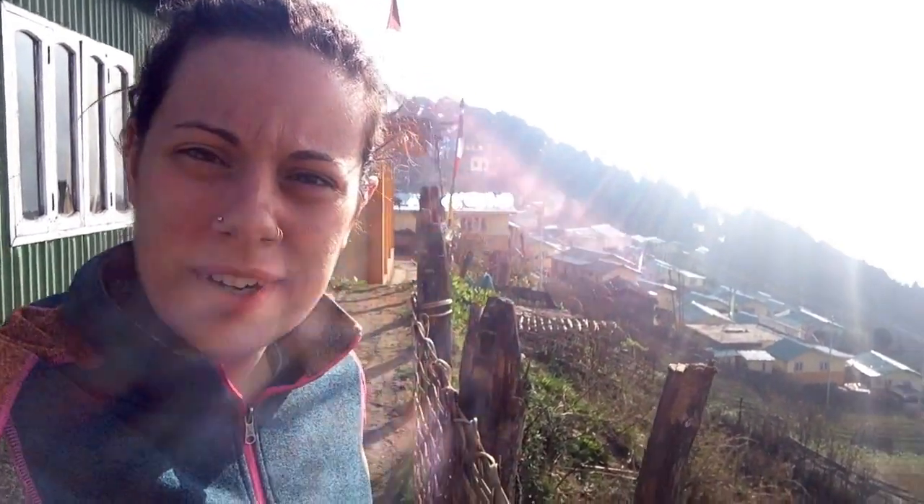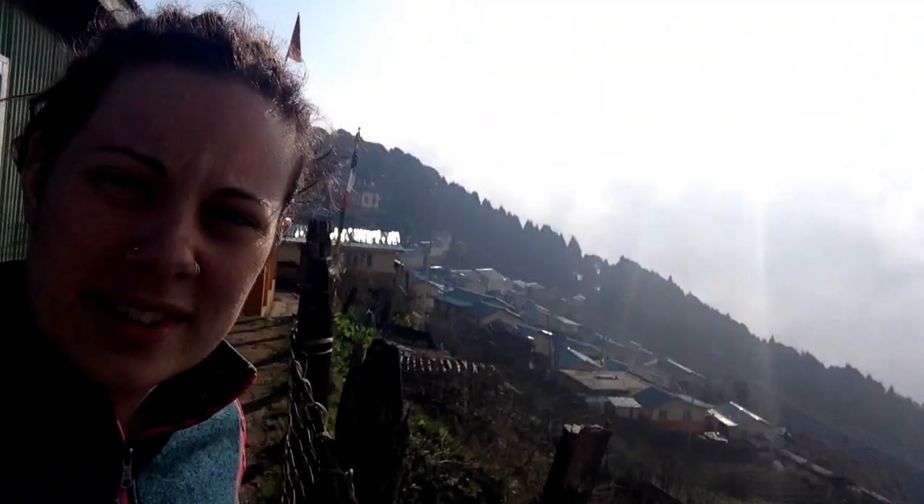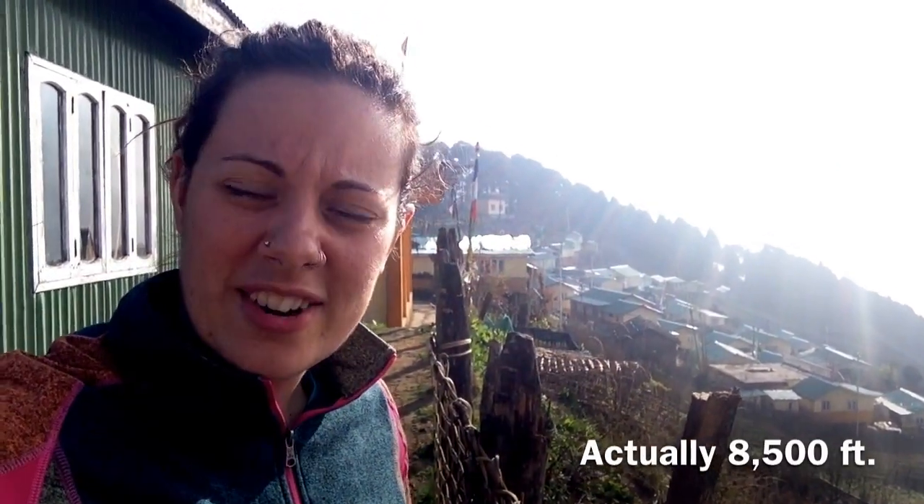Hey there everybody! Here we are in the little village Dohtri, at the top of West Bengal in India on the India-Nepal border. There's the little village down there you can see. It's pretty cloudy today, but the sun's bright also. We're about 7,000-something feet up here, getting ready to start our six-day trek in the Himalayas. So let's see how it goes.